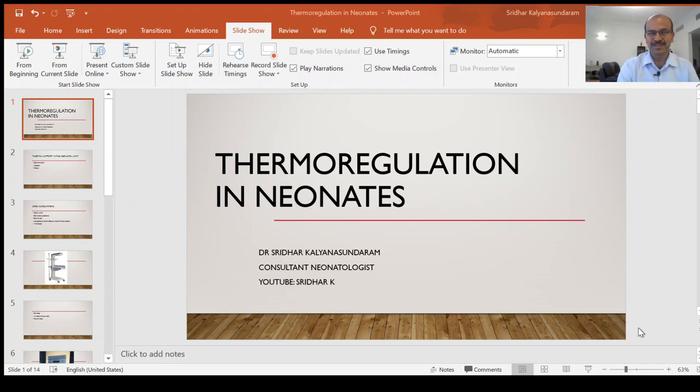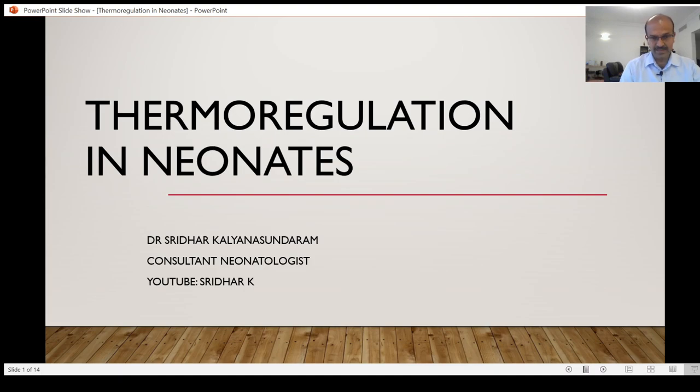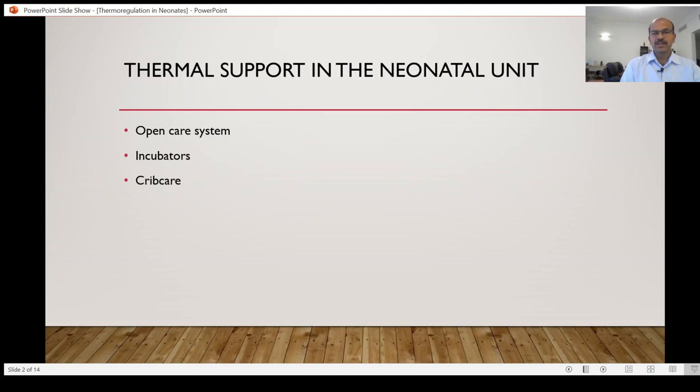Welcome to my channel. I'm Dr. Sridhar Kalyana Sundaram. In this video I'd like to present a few key points in relation to thermoregulation in the neonatal unit. This video is designed to help nurses, advanced nurse practitioners, and junior neonatal unit team members and doctors involved in the care of the newborn. Each unit has a different way of doing things, so the main idea is to understand the concept of how things work.